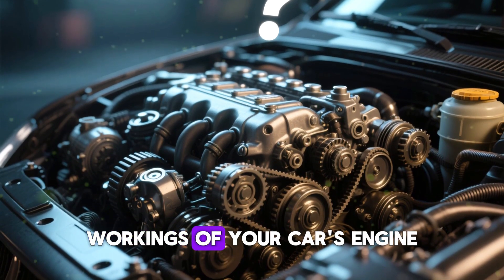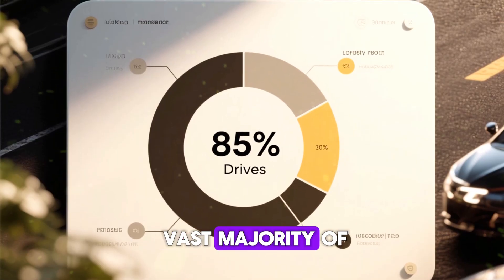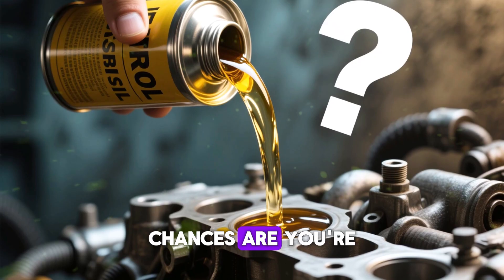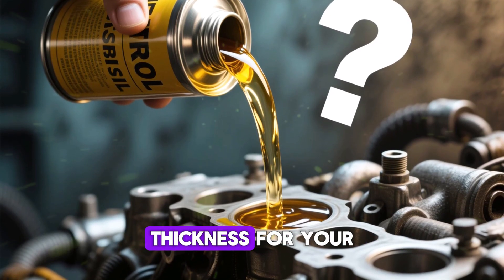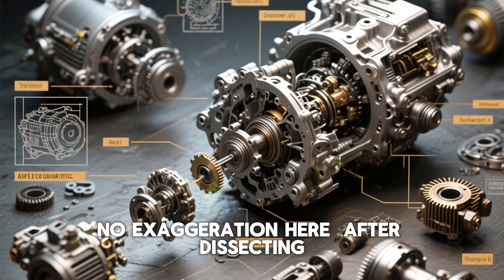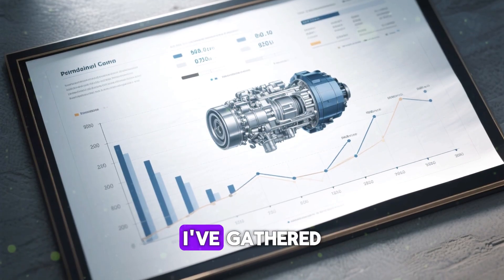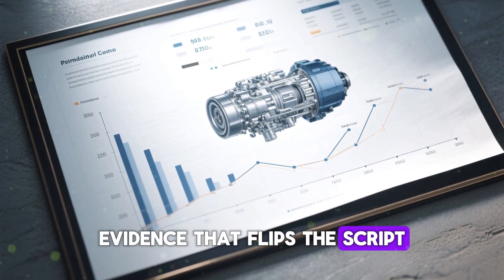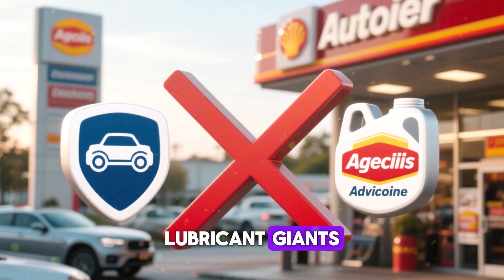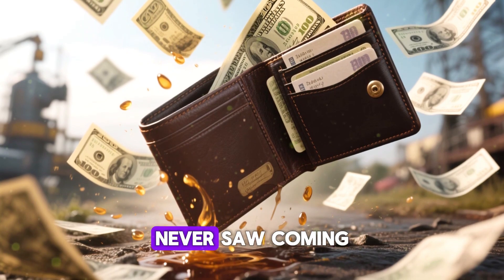Do you truly understand the inner workings of your car's engine right now? If you're among the vast majority of U.S. drivers — around 85% — chances are you're pouring in the incorrect oil thickness for your engine's actual state. No exaggeration. After dissecting 50 engines from diverse brands, years, and odometer readings, I've gathered evidence that flips the script on long-standing advice from auto dealers and lubricant giants. This mismatch could be draining your wallet with steep repair bills you never saw coming.